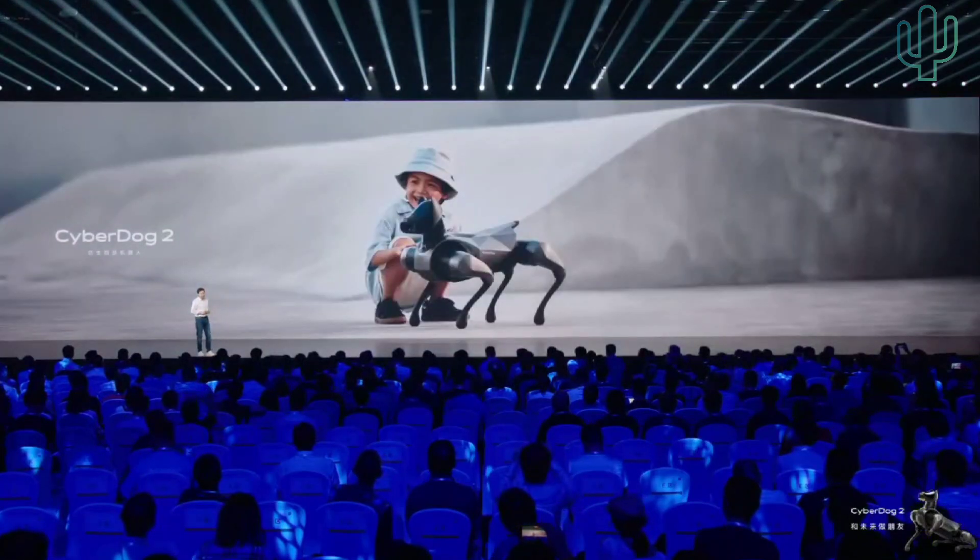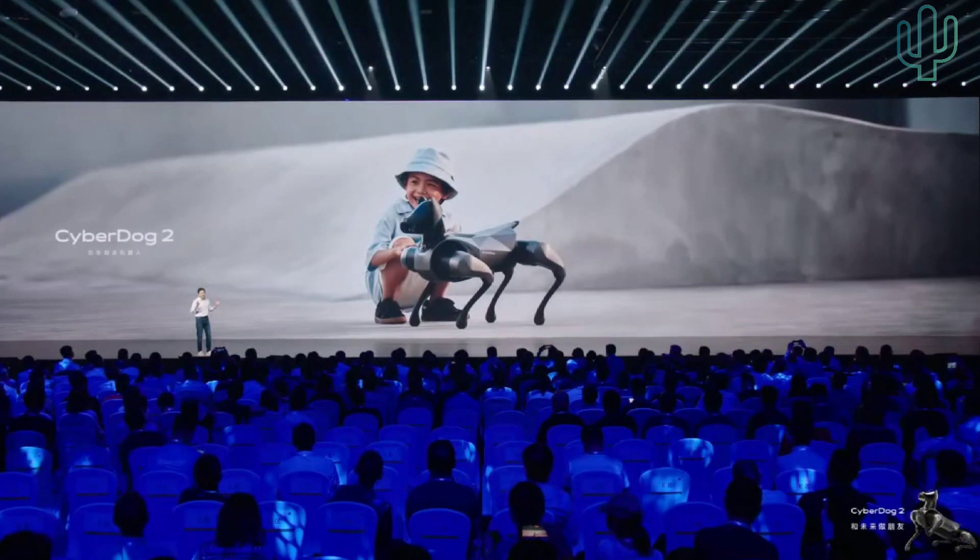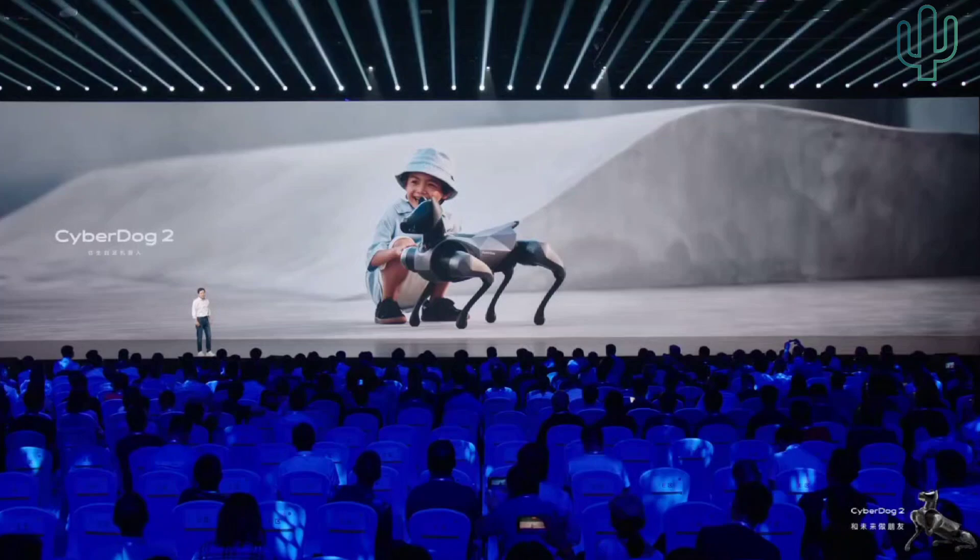Why did we develop a small dog? Because two years ago people suggested that we should size down the CyberDog, as a large dog looks scary and dangerous. So people asked us: can we develop a smaller dog? It is difficult to develop a small dog, and it took us two years.